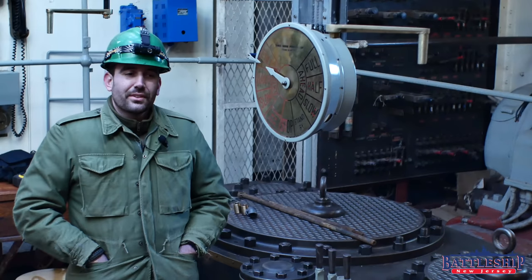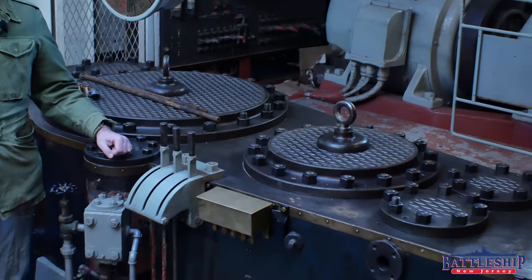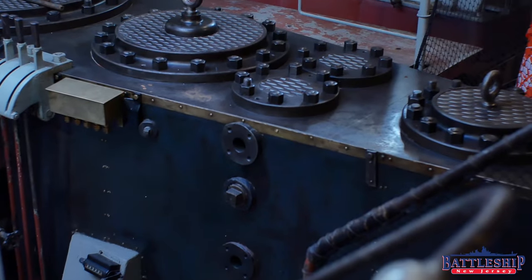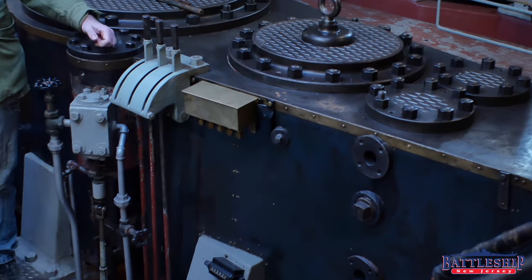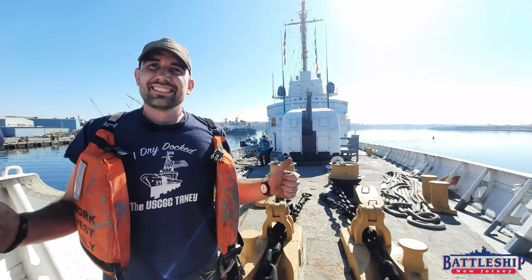She is the last preserved Coast Guard Cutter that used triple expansion steam engines, and one of only three steam-powered Coast Guard Cutters that exist as museums today. The other two being the steam turbine ships Taney and Ingham.